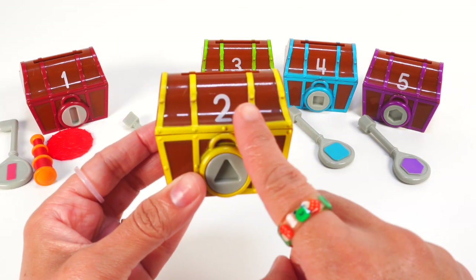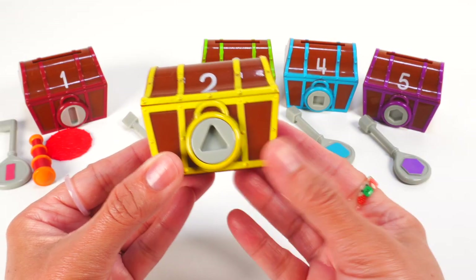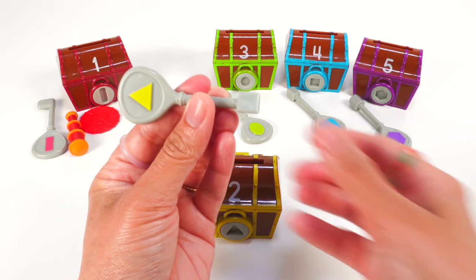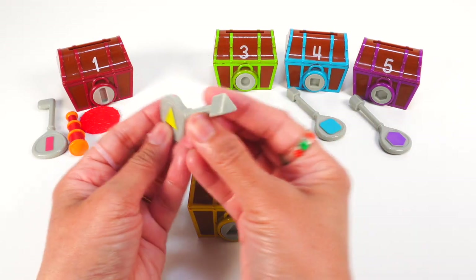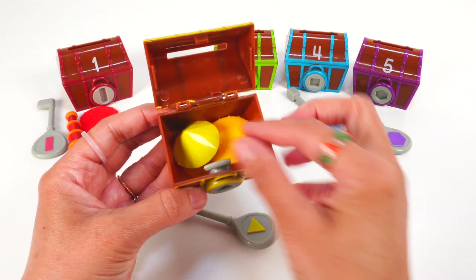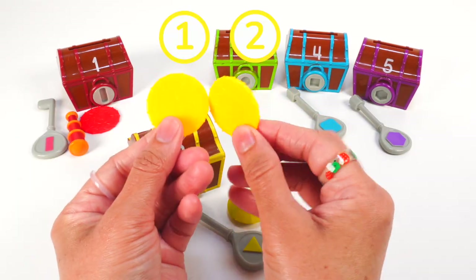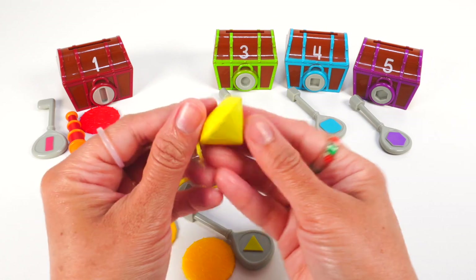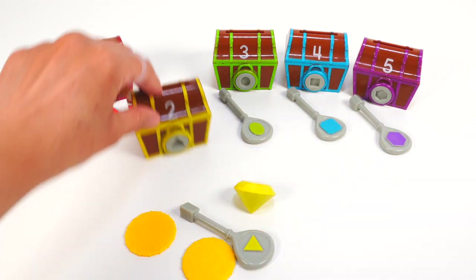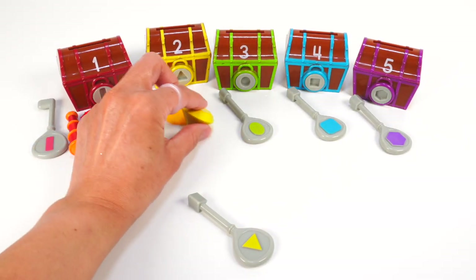This is treasure chest number two. It is brown with yellow trim and has a triangle lock. Here is the key for chest number two. It has a yellow triangle and a triangle shape here. What's hiding inside? Ooh, this chest has things that are yellow. There are one, two yellow coins. And here is a yellow gemstone. So pretty.